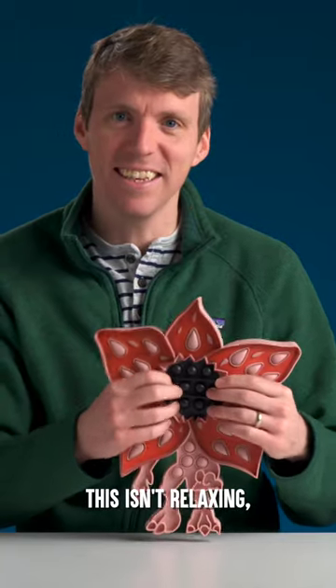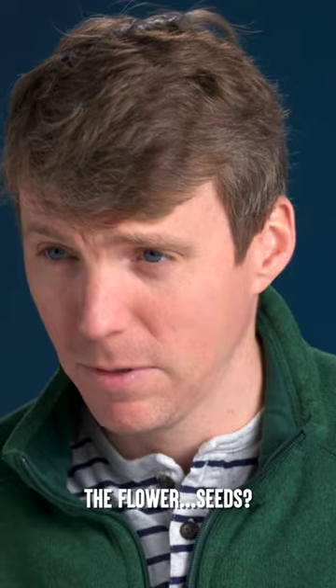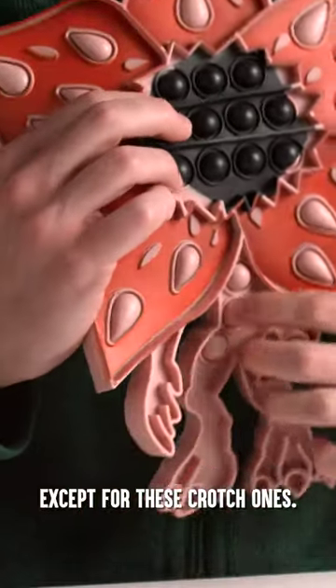This isn't relaxing, this is terrifying. The center ones pop decently — that's a fine pop — but these ones here that are the flower seeds, they don't pop that well. I think I kind of hate it. It bothers me that only the center ones have good pops, except for these crotch ones.